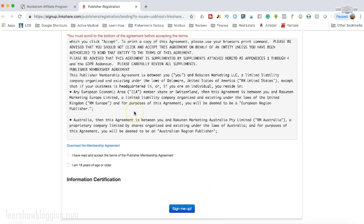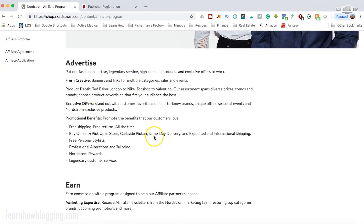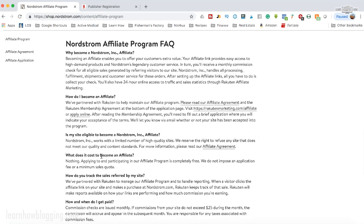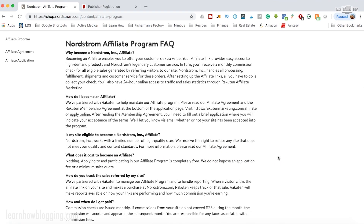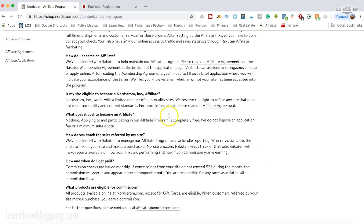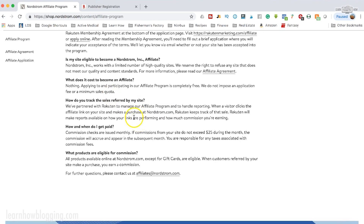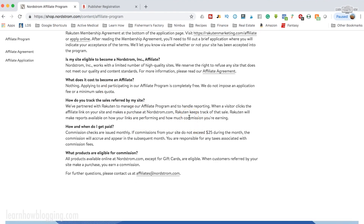Let's talk about some details of the Nordstrom affiliate program. Going back to their main page, here are some FAQs to touch on briefly. In order to get qualified as an affiliate, they might check your website — they might want to see what kind of content you have and check your social media profiles. So they reserve the right, just like any affiliate program, to reject you. It doesn't mean that just because you sign up you're going to get accepted, and it doesn't cost you anything.